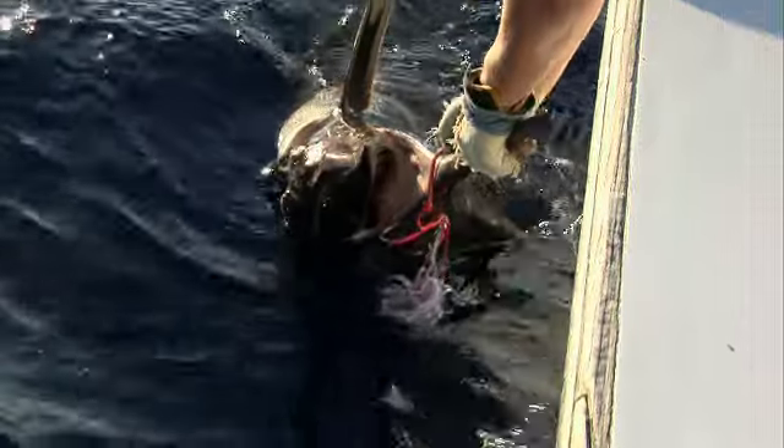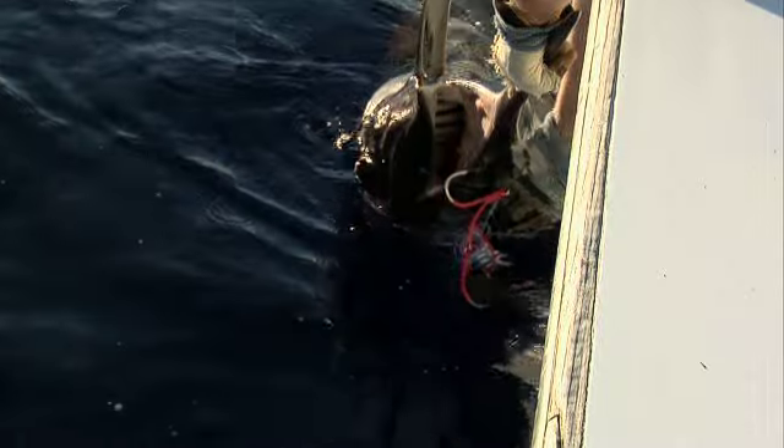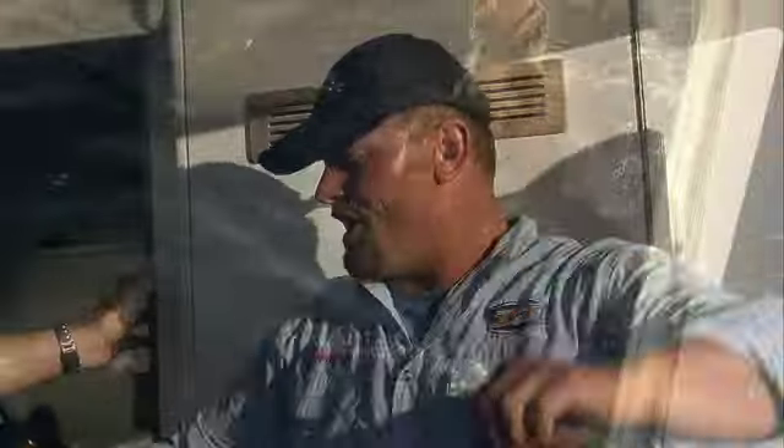It was a massive blue marlin that looked to be around 200 kilos. After a couple of quick photos, Vic released his fish and the great marlin swam away.